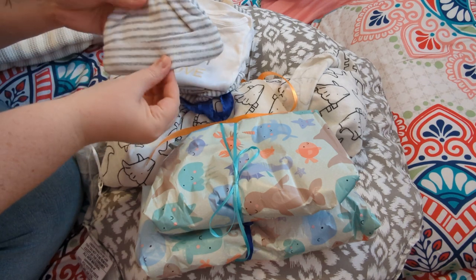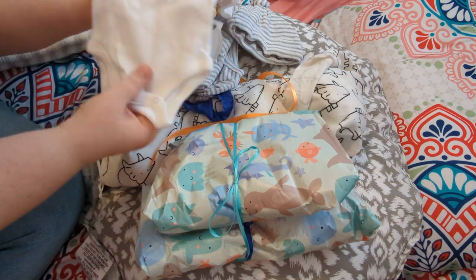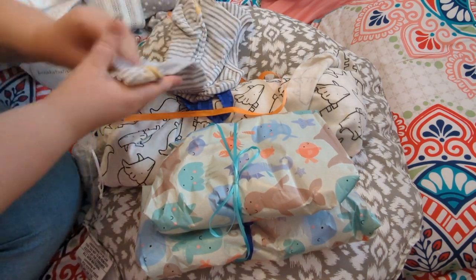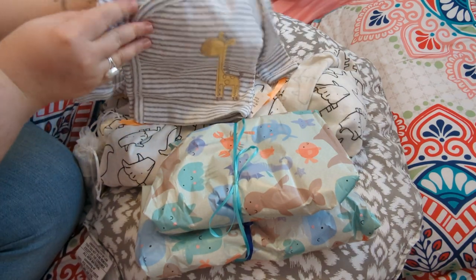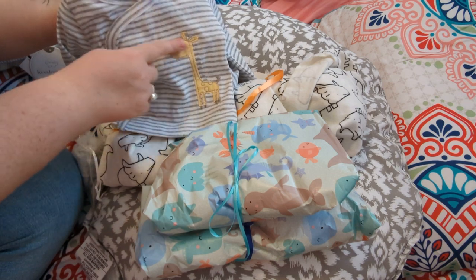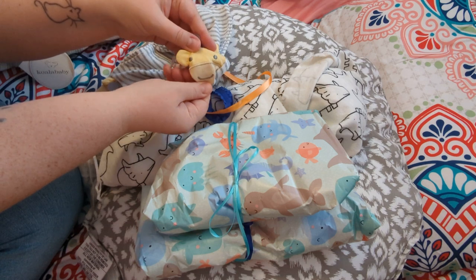We've got a little hat in white and gray, and then — you guys — this is perfect to send with a reborn baby: a sweet little onesie by Koala Baby that says 'Made with Love' in dark gray, light gray, and yellow. That's perfect because reborn babies are made with love. And this is a little kimono-style long-sleeved top — gray and white striped with an adorable yellow giraffe appliqué on the chest — and matching footed pants in white and gray stripe.